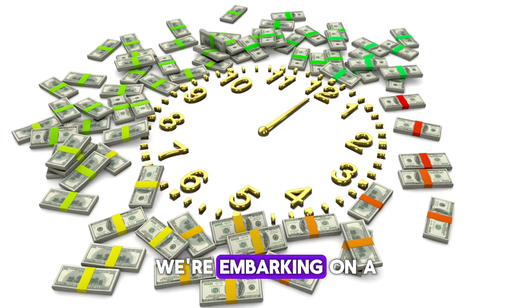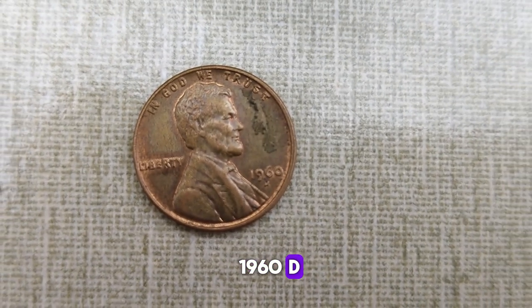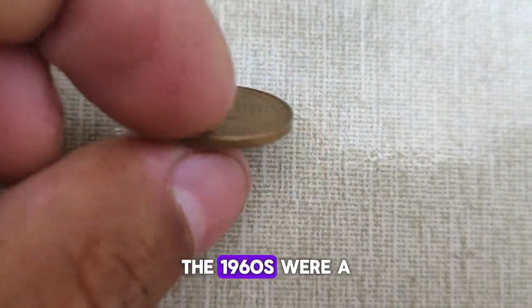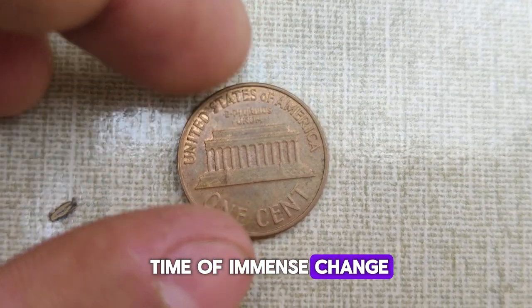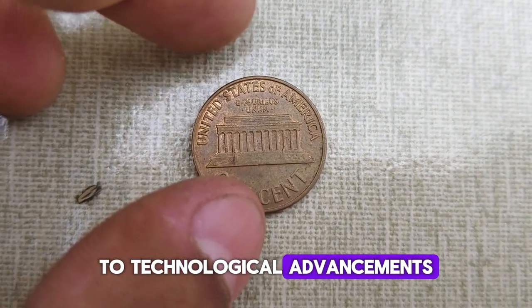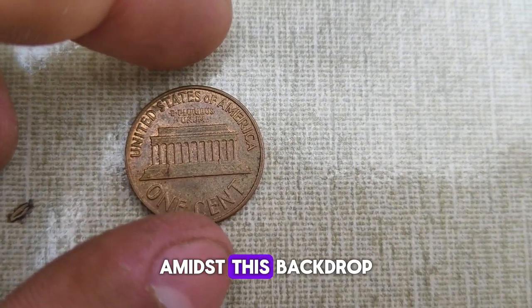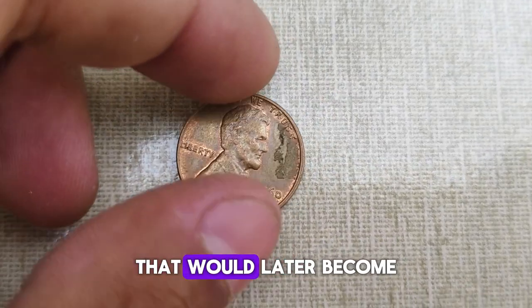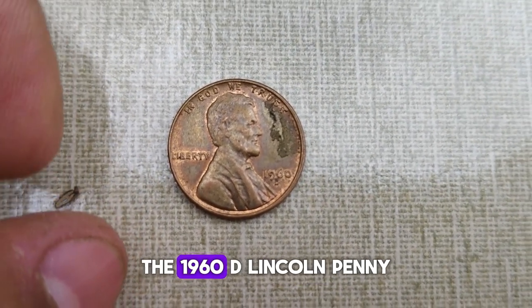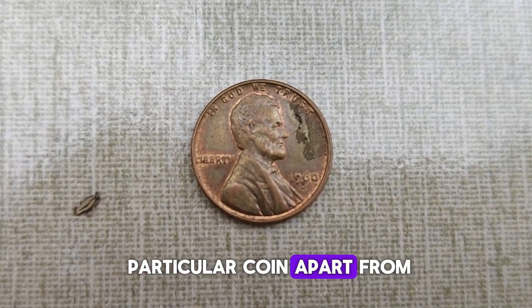Today, we're embarking on a journey through time to explore the history and value of the 1960 D Lincoln penny. So grab your magnifying glass and let's dig in. The 1960s were a time of immense change in America — from civil rights movements to technological advancements, the nation was in the midst of a transformative era. Amidst this backdrop, the U.S. Mint quietly produced a penny that would later become a numismatic treasure. Here it is, folks, the 1960 D Lincoln penny. But what sets this particular coin apart from the rest?